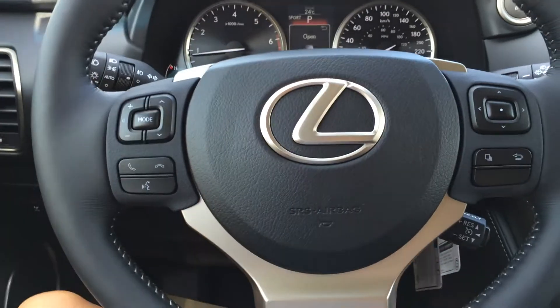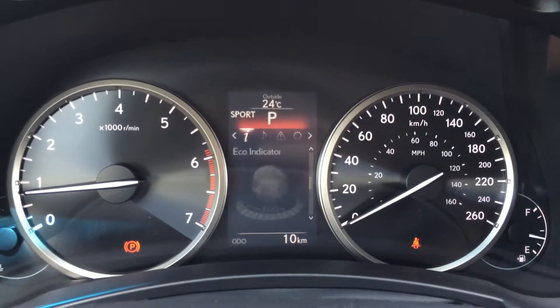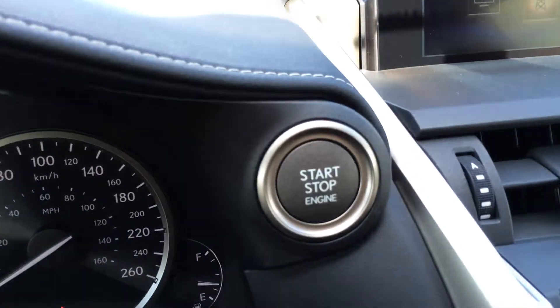The steering wheel is fully leather wrapped. On it, you have your audio controls, hands-free communication, and cruise control. On the dash, you have a direct tire pressure monitoring system. You can check your audio, messages, and vehicle settings. You have your engine start and stop button.